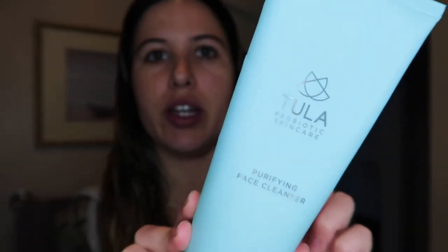What's up guys, welcome back to my channel. You guys have been asking for an updated skincare routine, so here we are. I just rushed out of the shower and I'm gonna do my morning skincare routine. I already washed my face in the shower and I use the Tula purifying facial cleanser — I use this morning and night.